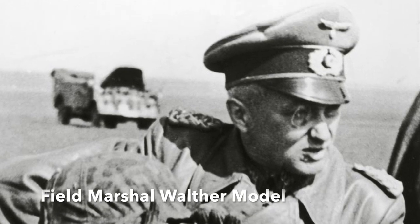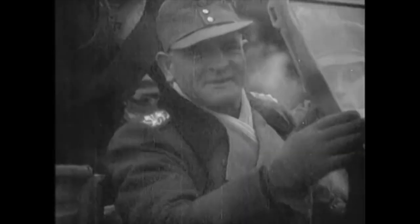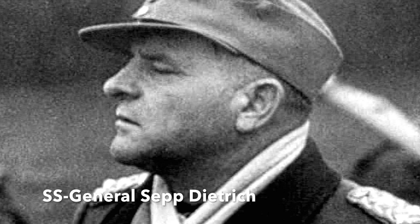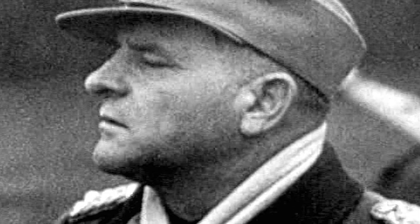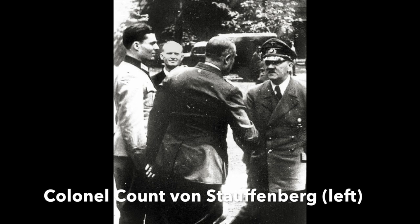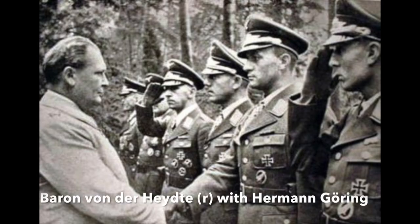Baron von der Heyde was appalled and appealed to Field Marshal Walter Model, commanding Army Group B, to cancel the operation. Model replied: 'It is necessary to make the attempt, since the entire offensive has no more than a 10% chance of success.' Von der Heyde's drop was in support of SS General Sepp Dietrich's 6th Panzer Army. Dietrich brushed aside all of Heyde's complaints about lack of manpower, equipment and aircraft. One of the problems was von der Heyde's aristocratic pedigree — his cousin had been none other than Count von Stauffenberg, the staff officer who had tried to kill Hitler with a bomb at the Wolfsschanze headquarters on the 20th of July 1944. Baron von der Heyde knew that he had no choice in the climate of suspicion since the assassination attempt.